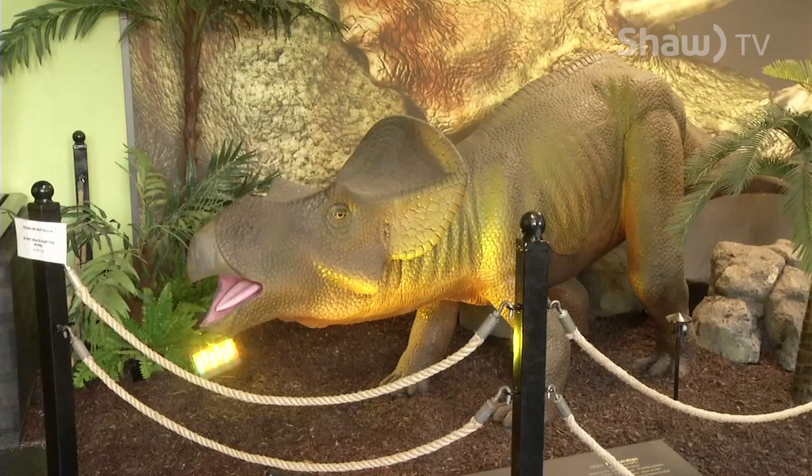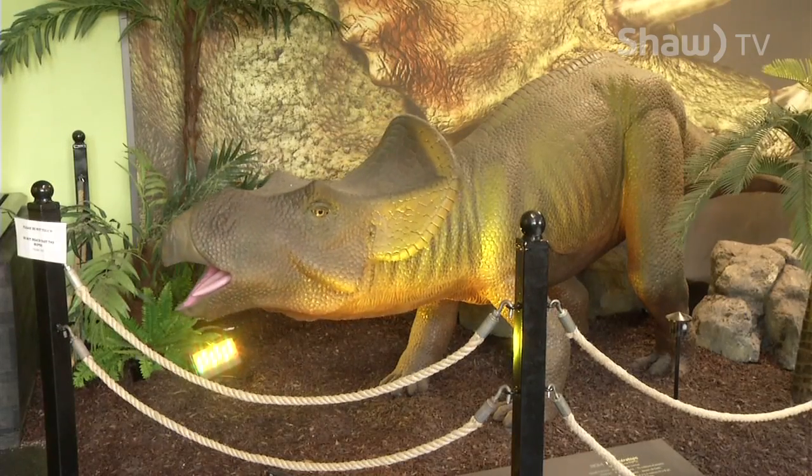Of course, we also have staff here, so if people have questions, certainly ask us, call us over. We'll be glad to talk about a particular dinosaur or about the exhibit in general.